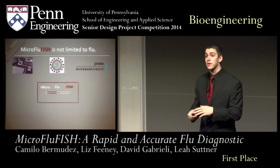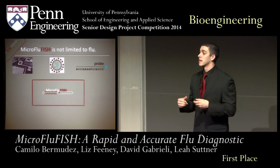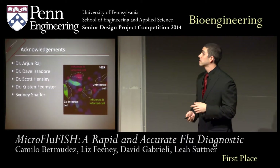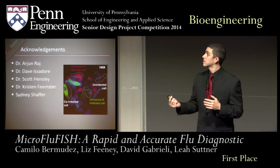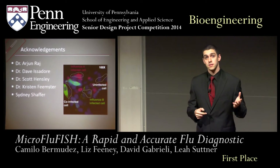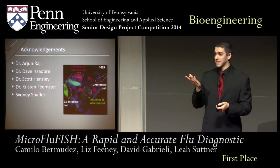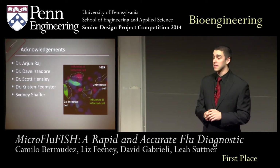Overall, we created a device that was rapid and accurate for diagnosing the flu, using simple microfluidic and fluorescent microscopy principles. We would like to thank our advisors Dr. Arjun Raj and Dr. David Isidore, as well as Dr. Scott Hensley, who is our influenza expert, and Dr. Kristin Feimster, who is transitioning us into clinical samples. And of course, we would like to thank MD-PhD student Sydney Schaefer for supporting us throughout the extent of the project.